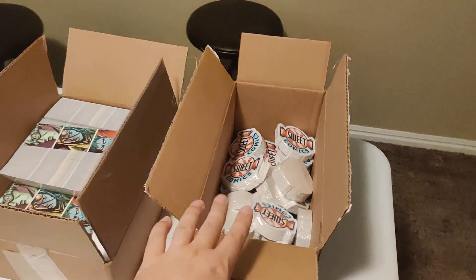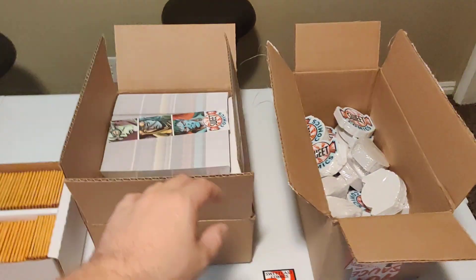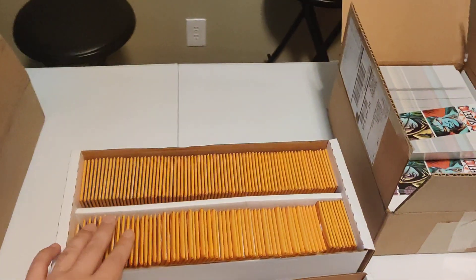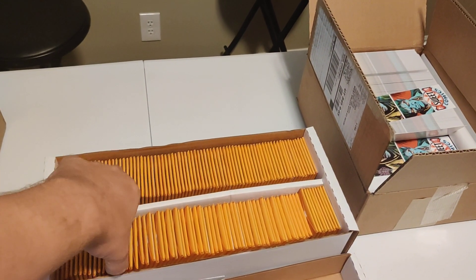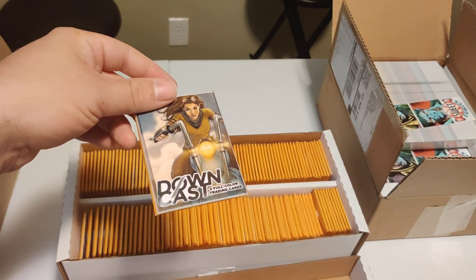We've got all the extras here. These die-cut stickers — that'll be one. We've got the bookmarks this time around. Surprise — there's the big reveal. We've got the trading card packs. This is for the VIP tier, and these are just so cool. I think I'm going to do these again.